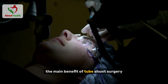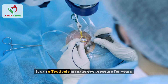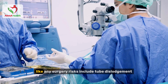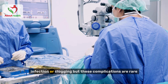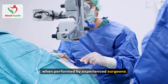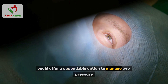The main benefit of tube shunt surgery is its ability to provide long-term pressure control. Research shows it can effectively manage eye pressure for years, making it a reliable solution for more severe cases of glaucoma. Like any surgery, risks include tube dislodgement, infection, or clogging, but these complications are rare and the procedure is generally safe when performed by experienced surgeons. If other treatments haven't worked, tube shunt surgery could offer a dependable option to manage eye pressure.